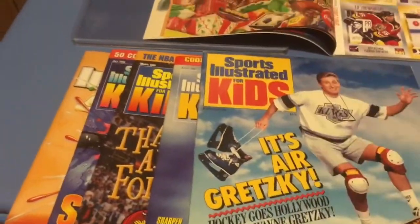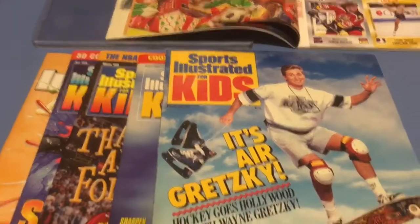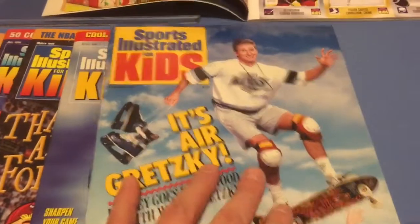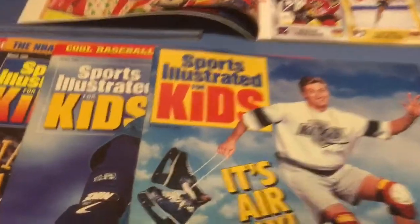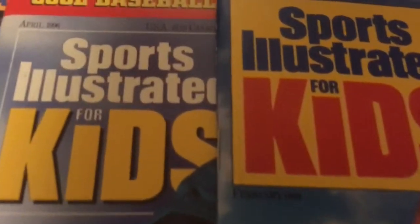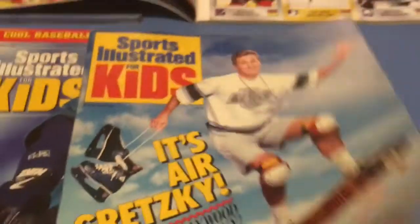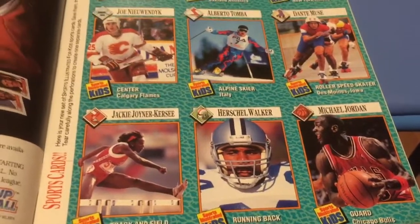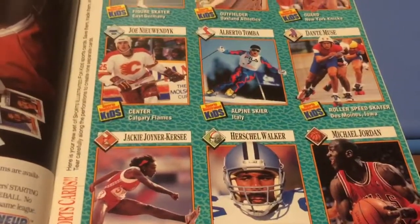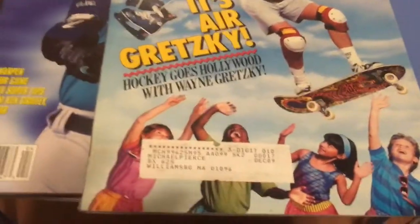The second issue I am going to show you — these are really just some of the more important issues — is the February 1989 release with Wayne Gretzky on the cover. And this issue has the Michael Jordan rookie card. It is about a $25 to $50 card on eBay, ungraded.